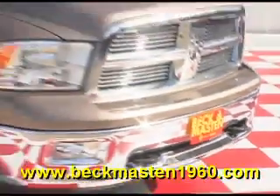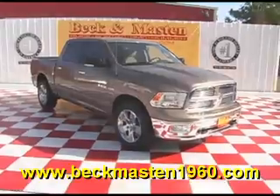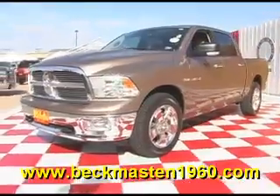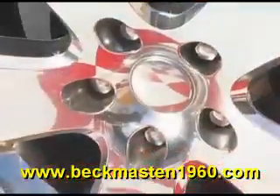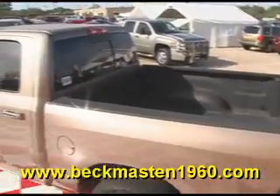Beckett Maston 1960 proudly presents this beautiful 2010 Dodge 1500 SLT. It is a rugged brown pearl in color and it is in excellent condition. It features chrome wheels, chrome door handles, and a bed liner.